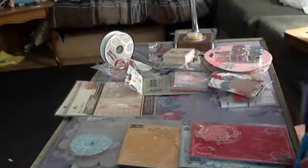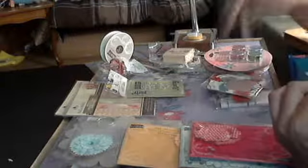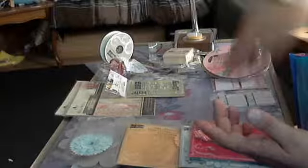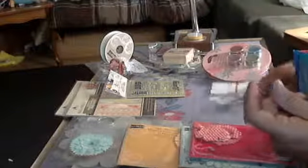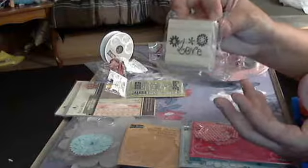99 cents — all this stuff on this table is from the 99 cent bin. I'm super excited. I got these little cards; I love to put these with stuff. These are actually gift tags, but I figure I can use them as tags — I can decorate them and use them. I got three of those. And these are little post-its, tiny tiny, and I can use those in an album.